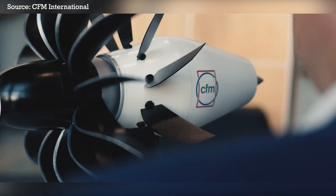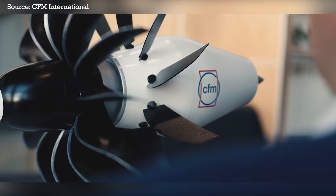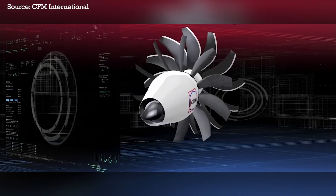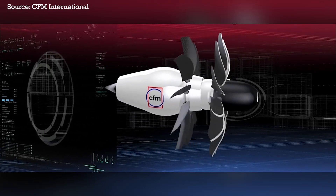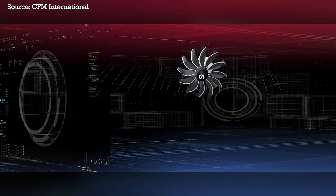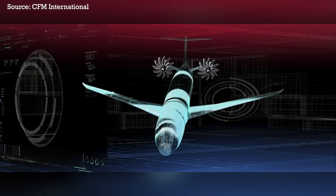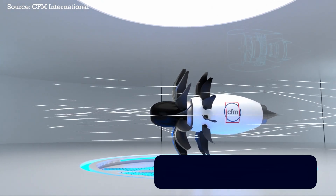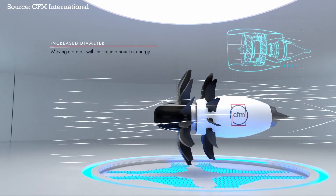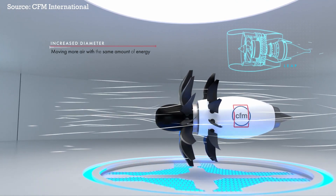A much better alternative would be to just enlarge the fan and keep the engine itself the same size, which is what Airbus is proposing with their open fan design. At first glance, an open fan looks kind of strange since it's sticking out of the engine instead of being contained within a nacelle. However, this larger fan is projected to reduce fuel burn by up to 20%, as it can suck in more air that can then get pushed out as exhaust to produce more thrust.